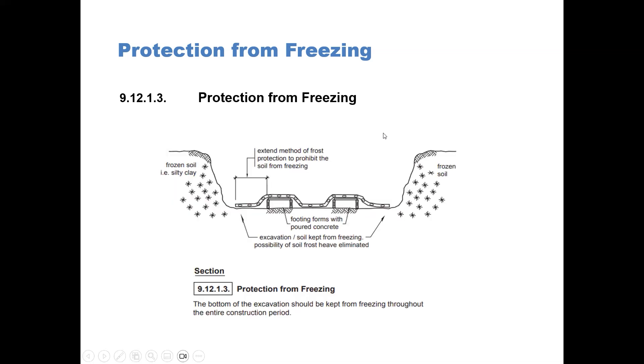In our diagram, you can see the footing forms ready to pour the concrete. In order to protect the bottom of the excavation, there is some method that should be used to cover that area prior to the pouring of the concrete. One such method is using blankets and/or straw bales.